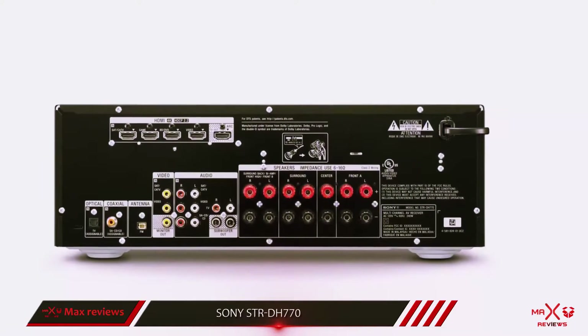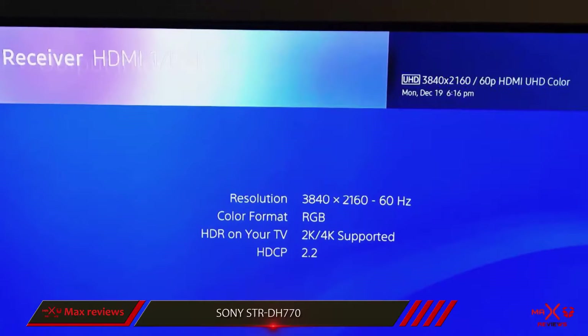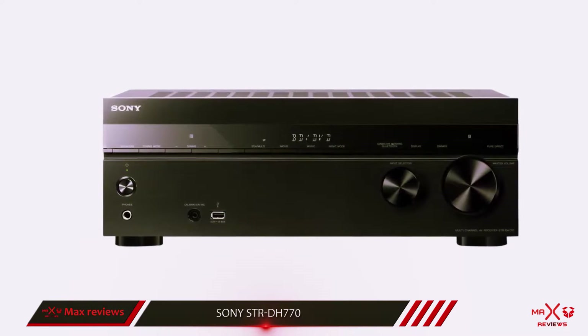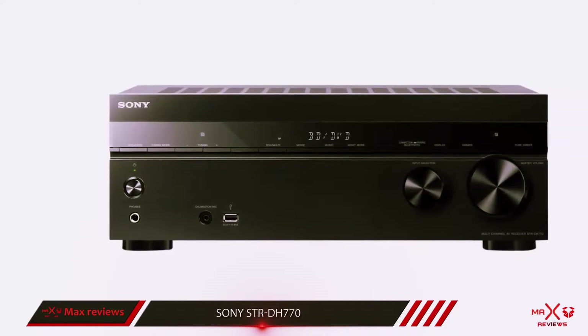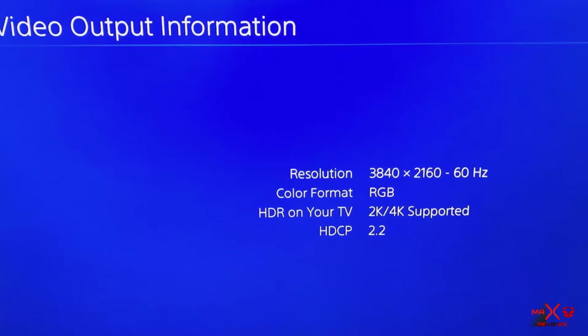For video, the STR-DH770 features 4 HDMI inputs and one output that support 3D, HDR, 1080p, and 4K passthrough, but there is no additional video processing or upscaling. On the other hand, one added bonus is the inclusion of built-in Bluetooth, which allows direct streaming from compatible smartphones and tablets.